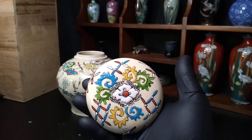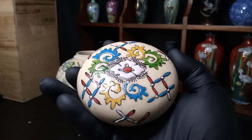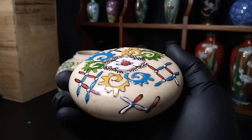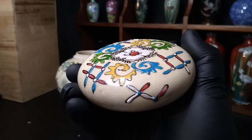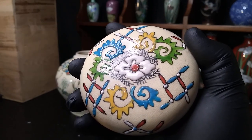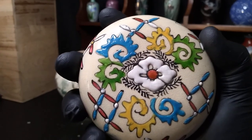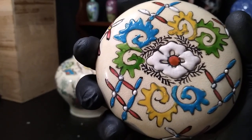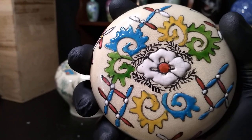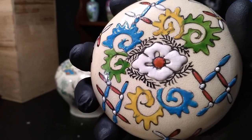This is a Meiji era Satsuma Moriagi decorated ginger jar. Moriagi is when they take enamel and make it into a 3D shape on top of pottery. We can tell it's Satsuma because not only is it early Japanese pottery, but it's got that crackle glaze that's cream colored — very typical of Satsuma.